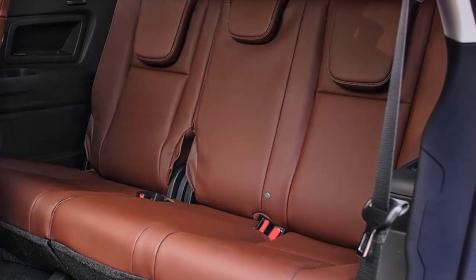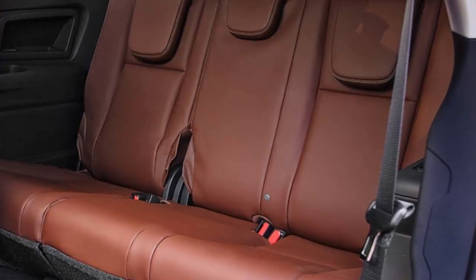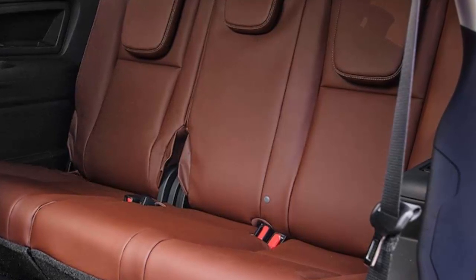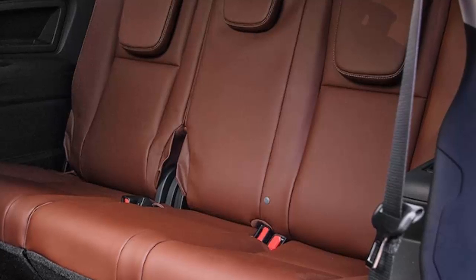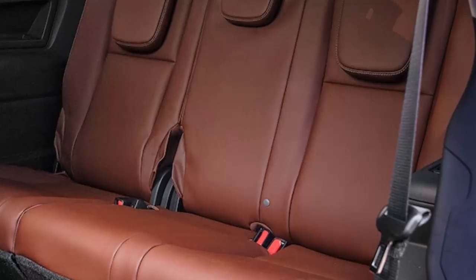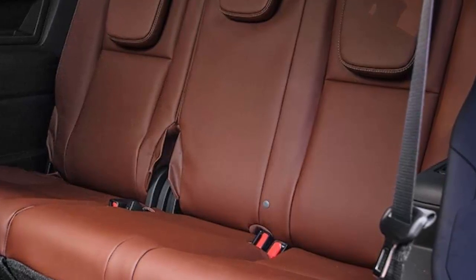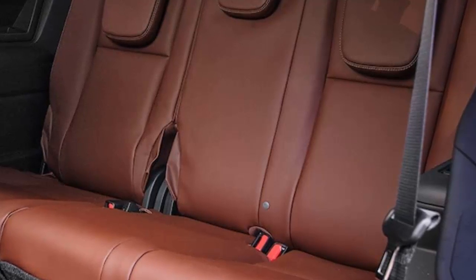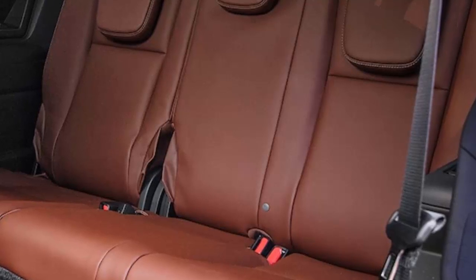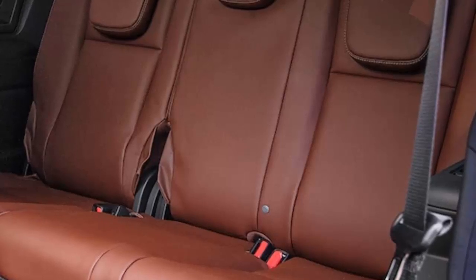Subaru designed the new 2019 Ascent with families in mind, with a roomy comfortable cabin offering plenty of utility and all-wheel drive for all-weather performance. This SUV offers additional off-road features you won't find in other three-row vehicles. With standard EyeSight driver assist technology, it offers another level of safety for urban families on the go. Overall, the 2019 Subaru Ascent looks to be an ideal pick for a three-row SUV, especially for active families.